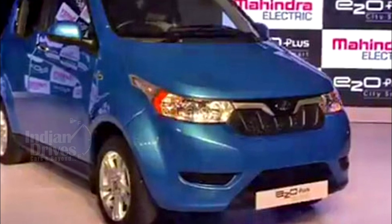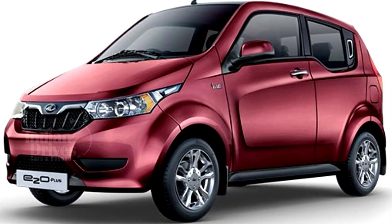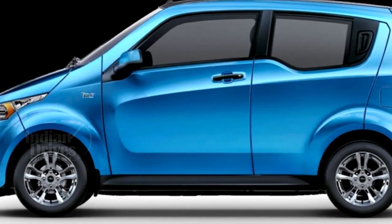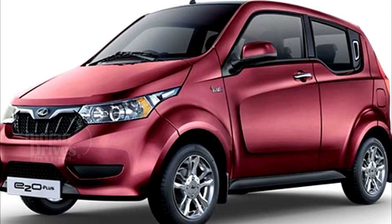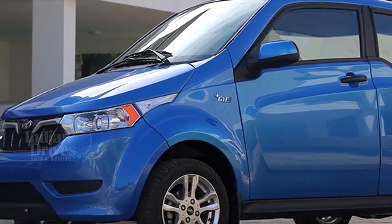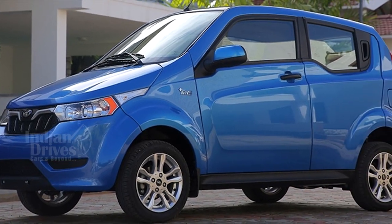Just like we had informed you a few days back, the new all-electric Mahindra E20 Plus has been launched in India at a starting price of Rs 5.46 lakhs going up to Rs 8.46 lakhs. The E20 Plus is longer by 310 mm, wider by 61 mm, and taller by 25 mm compared to the E20.